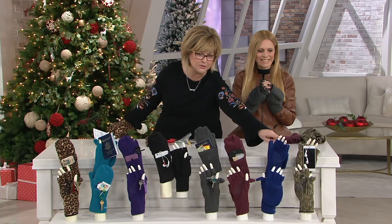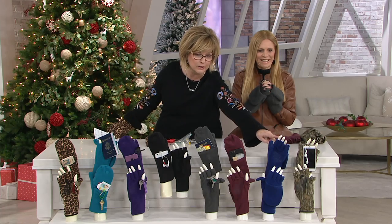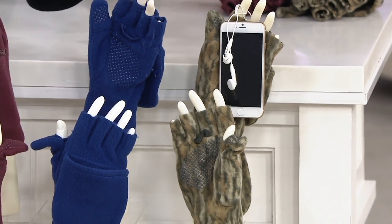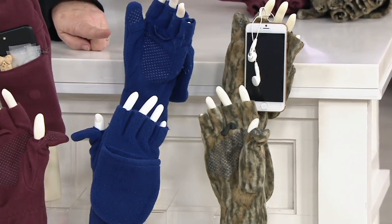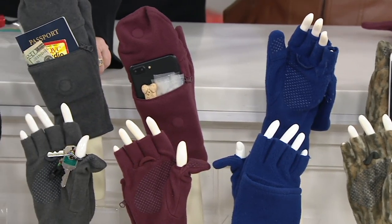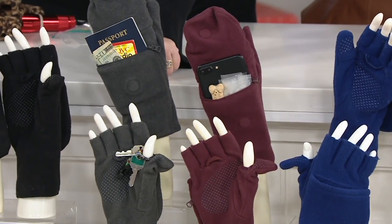Let's take everybody through the choices. This camouflage one is super limited — we have like a couple dozen of those left. Order the camo quickly. Remember, this is unisex, his and hers, one size fits most. Here's your navy, which is new this year. We also have it in burgundy. This one is always, I think, the most popular whenever we're on — the gray.